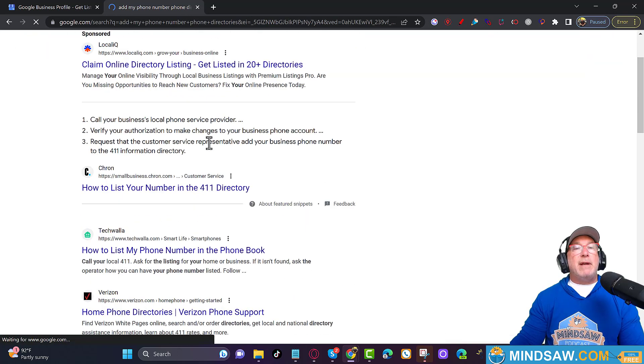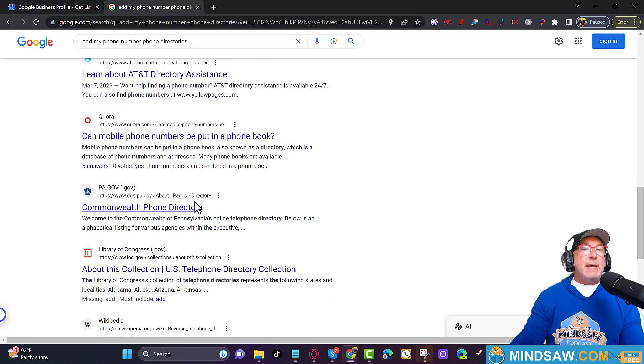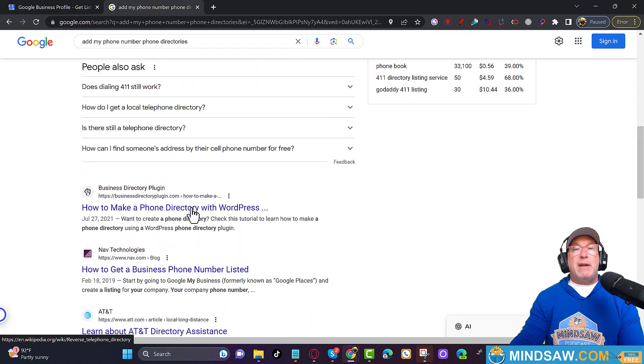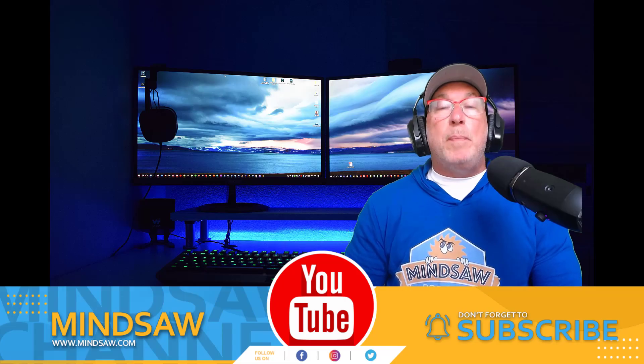If not, just type in phone directories and take a weekend to add your phone number to all these phone directories. Here's the White Pages - add my phone number, add my phone. Take a weekend and add your phone number to all these phone directories. What that's going to do is show Google that your phone number is associated with your business. That's something really important. Remember, we don't want to get suspended - we're trying to show Google that this is us. If you put in a phone number that was Tony's Pizza, then you're surprised why your GBP was suspended.